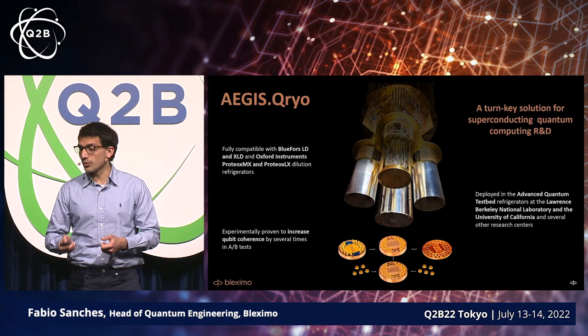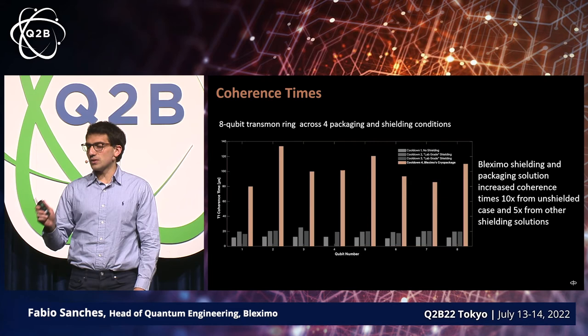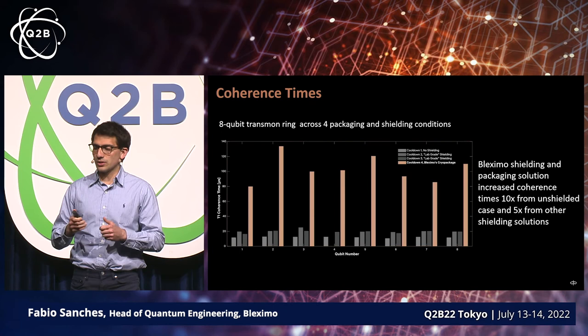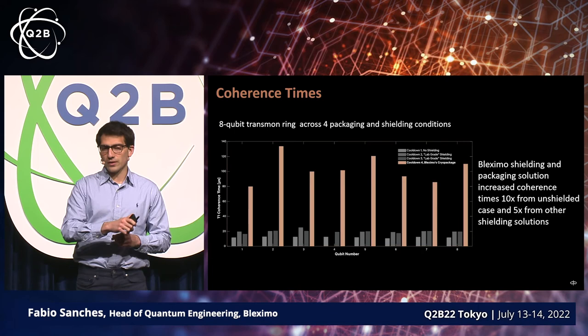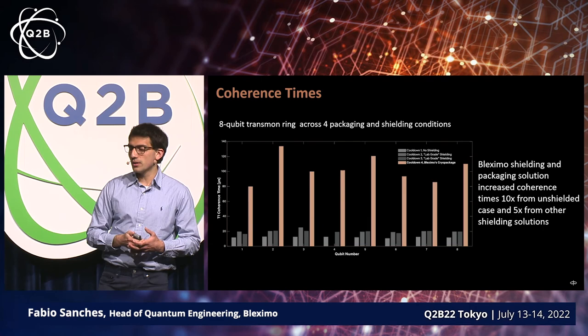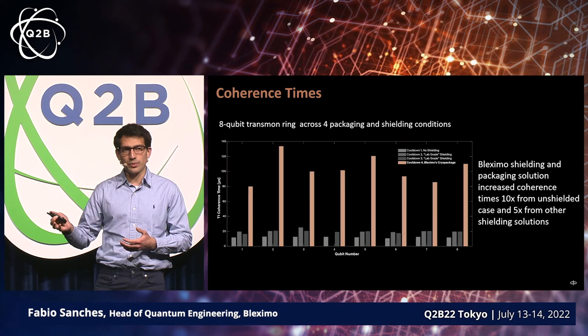Another important aspect below is the circuit boards, which are also critical in improving the processor stability. Here's the actual data from that fridge. This is an eight-qubit transmon chip, and what we did is, in four different cooldowns, we had different shielding and packaging around the chip and then measured T1 times — the coherence time of each individual qubit. The first cooldown on the left has no shielding. The next two are the solution the lab was using before we came in, and the last one is with our shielding and packaging technology. There's essentially an order of magnitude improvement in T1 time across every single qubit.